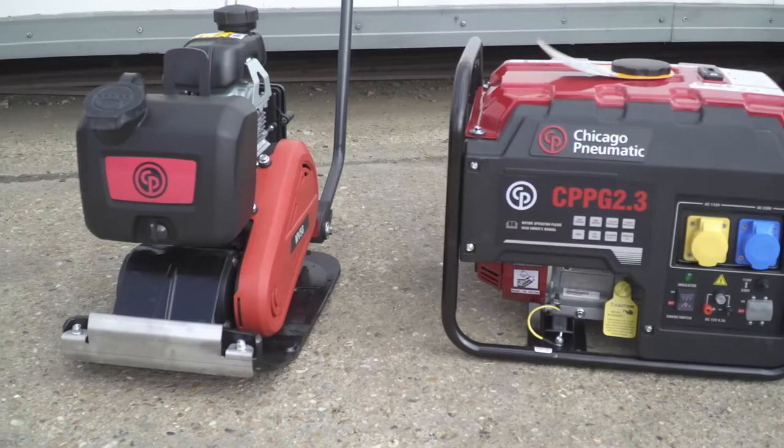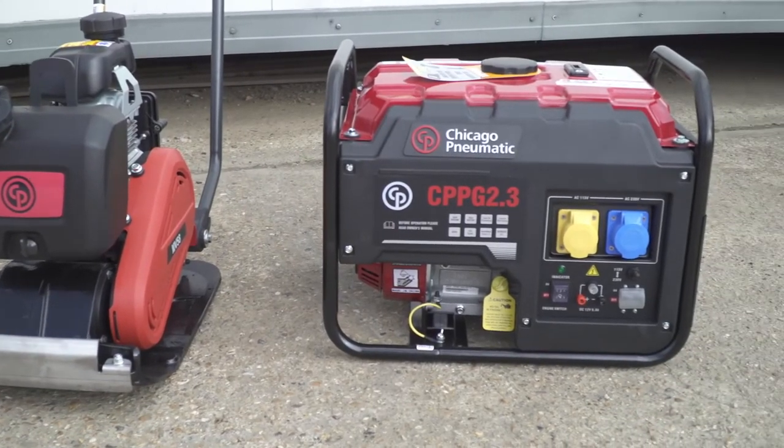It suited our needs. They put a lovely package together with guns and the compressors suit what we do as a company. Also the servicing of the local area is very good.